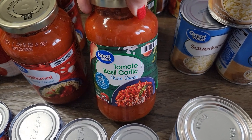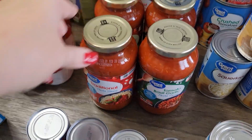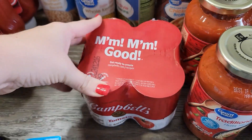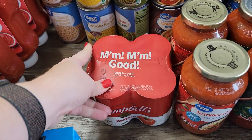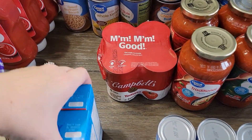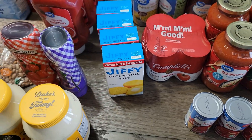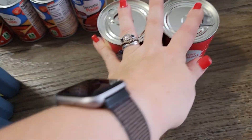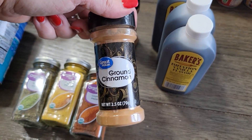I got two jars of the tomato basil garlic Great Value pasta sauce and then two jars of traditional. I picked up a four-pack of the Campbell's tomato soup — it's the only kind of tomato soup that I like besides when I make my homemade. But I didn't have enough tomatoes to do that this year and can it, so I'll just stock up on the Campbell's. I got four packs of the Jiffy Corn Muffin Mix — it's our favorite. I also got two cans of sweetened condensed milk that'll go over there, and four bottles of vanilla and two containers of ground cinnamon.